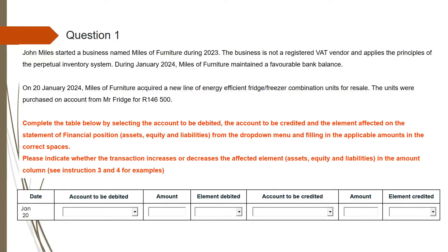It reads like this: John Miles started a business named Miles of Veneja during 2023. The business is not a registered VAT vendor and applies the principles of the perpetual inventory system. During January 2024, Miles of Veneja maintained a favorable bank balance. This is something that you need to take into account as you proceed.